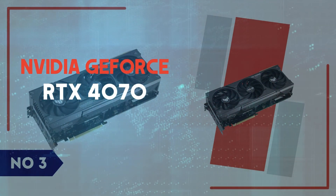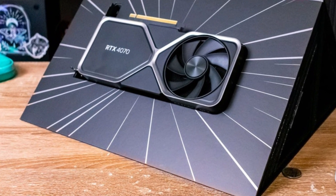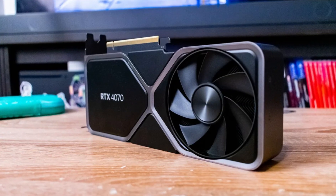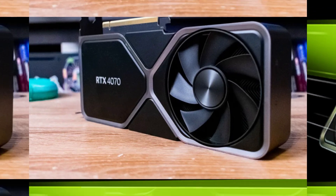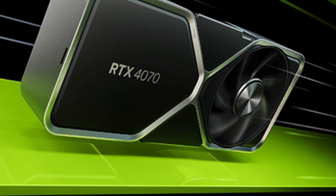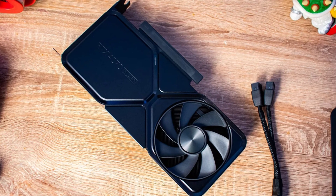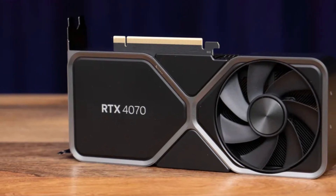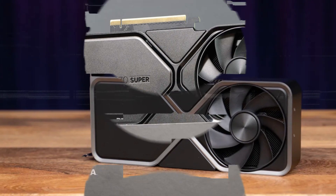Number 3: NVIDIA GeForce RTX 4070. The NVIDIA GeForce RTX 4070 is a powerhouse GPU designed for gamers and content creators who demand high performance at a reasonable price. Built on NVIDIA's Ada Lovelace architecture, this card delivers impressive improvements in efficiency and raw power over its predecessor, the RTX 3070. With 12GB of GDDR6X VRAM, it ensures smooth gameplay even in the most demanding modern titles at 1440p and 4K resolutions. One of its standout features is DLSS 3, which utilizes AI-powered frame generation to significantly boost frame rates in supported games.